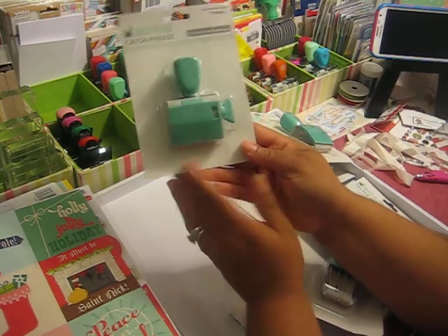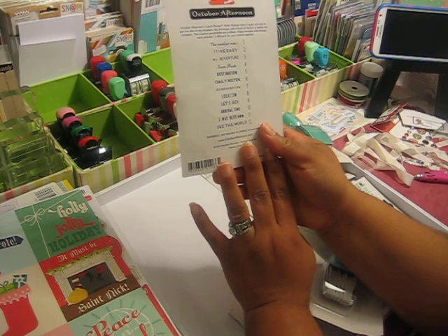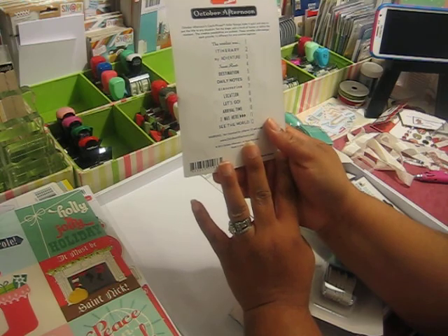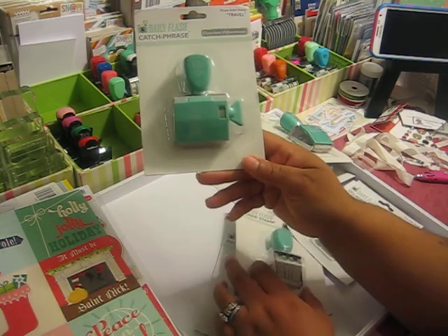And then this one is travel. It has: the weather, itinerary, my adventure, scenic route, destination, deli notes, discoveries, location, let's go, arrival time, I was here, and see the world. Each of these have 12 different phrases on them.